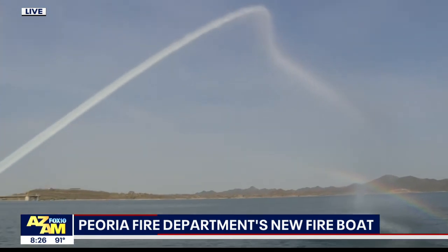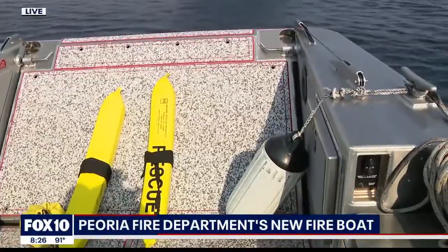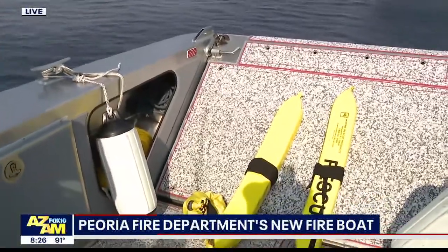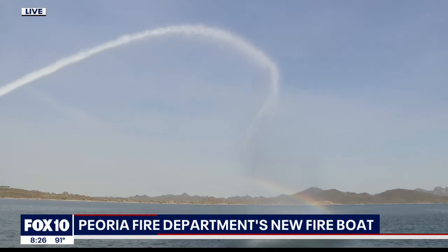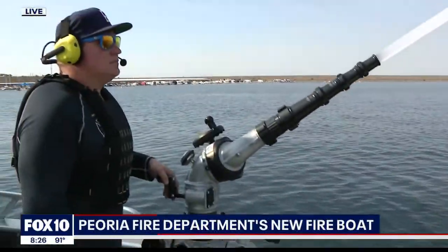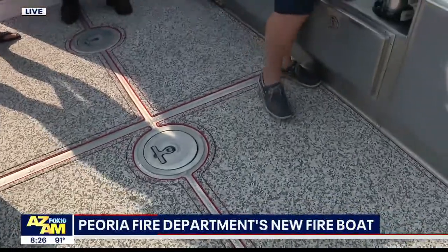This boat was specifically designed for rescue-type operations. Look at the front — it can come down. You can beach this boat so that you can respond if there's some sort of incident on land. On our last boat, somebody would have to jump off and hold a rope to keep it from shore, limiting us to three people to help. This one we can actually beach — it's an aluminum hull, so we can drive it up onto land, lower the bow, and it can hold up to 2,000 pounds. We can hold patients up on there as needed.